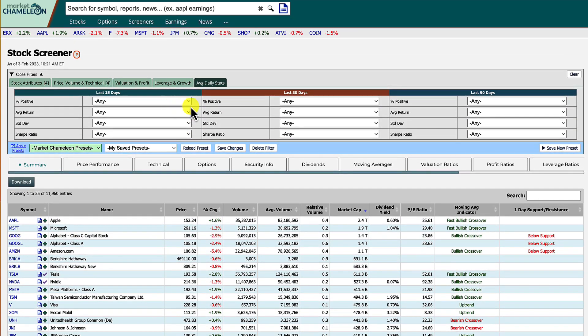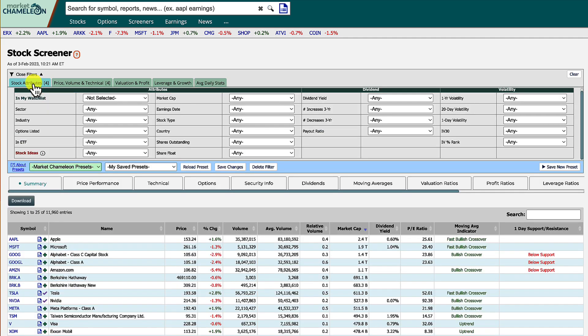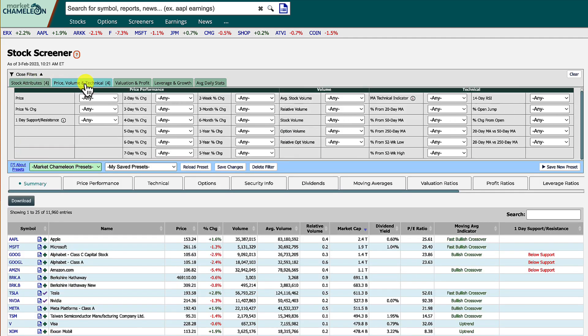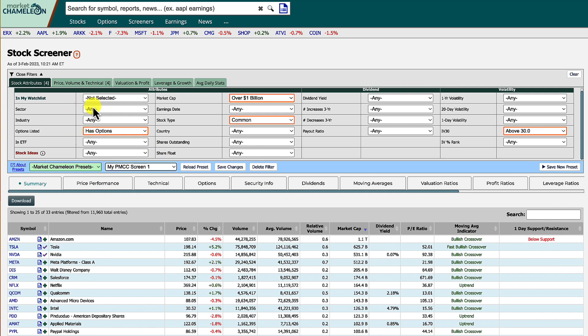There's also leverage and growth — debt and different ratios — and performance tabs for the last 30, 15, and 90 days. I use pretty much the first two tabs: stock attributes, and price, volume, and technical. I created a preset called my poor man's covered call screen. I'll show you the parameters I changed. First, I make sure it has options — that's a good start.